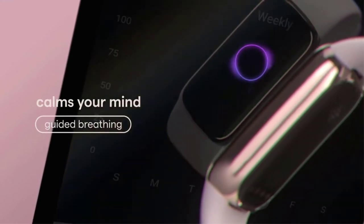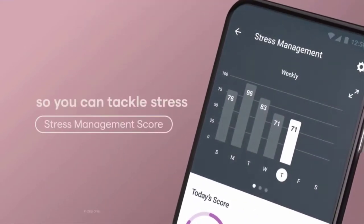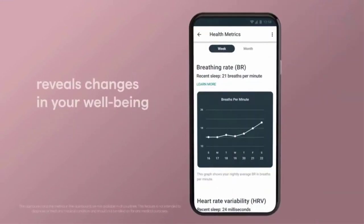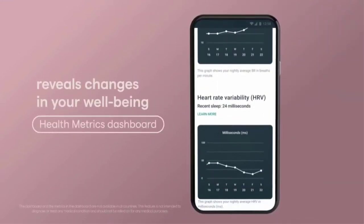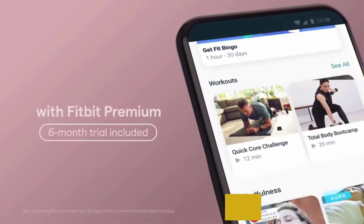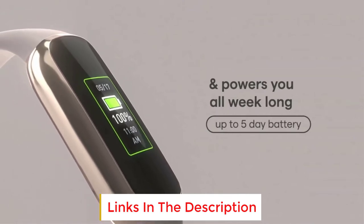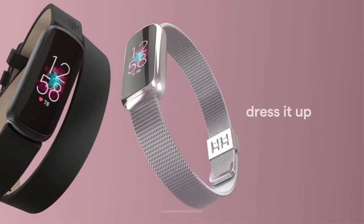It does all that in a very small frame, with a waterproof chassis for swim tracking, sleep tracking and heart rate monitoring — which makes it more like a ladies' bracelet than a sports band. You get a solid 5 days of battery life, and it displays notifications from your phone. But there are a few features you won't find in the Luxe: no GPS, and no Fitbit Pay for contactless payments.